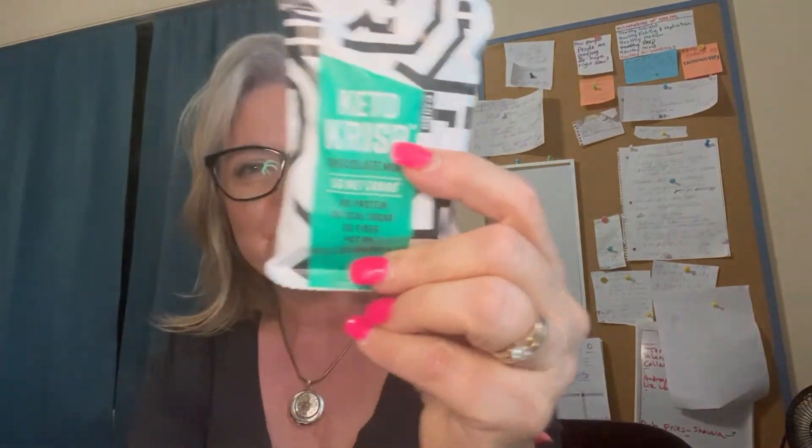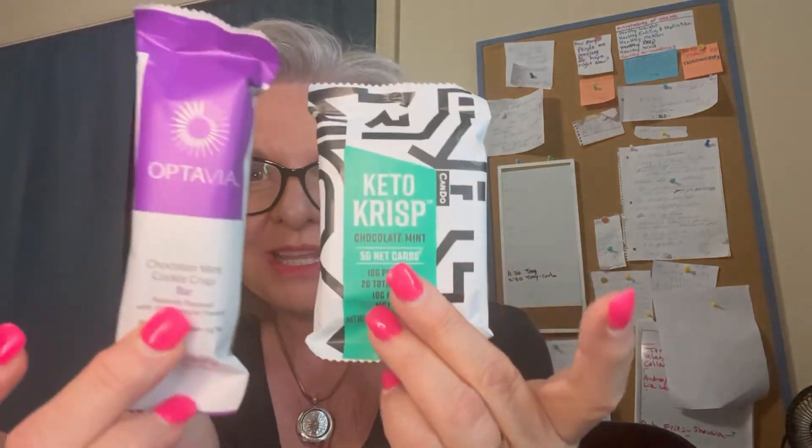Today I'm reviewing the Keto Crisp chocolate mint bar and the Optavia chocolate mint crisp bar. Both are chocolate mint, so it should be a good comparison.